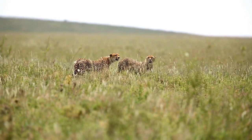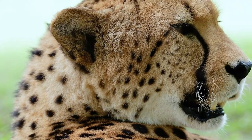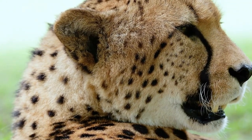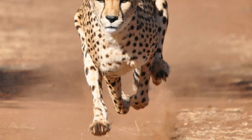Their differences lie in body size, fur color, and the regions they inhabit. The South African cheetah, for instance, is the most common and has a golden coat with round black spots. On the other hand, the Asiatic cheetah, found in Iran, is critically endangered and has a lighter coat.